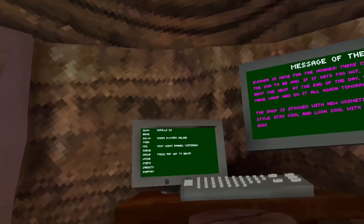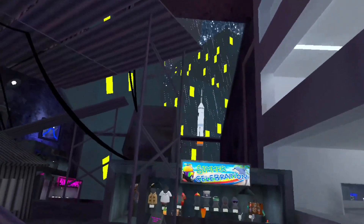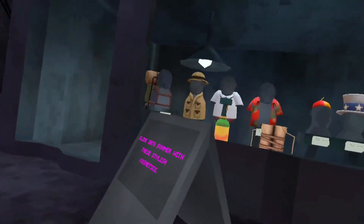So I guess there's new items available. Let's go see these items right now. This is a summer celebration cosmetics. This is brand new cosmetics.